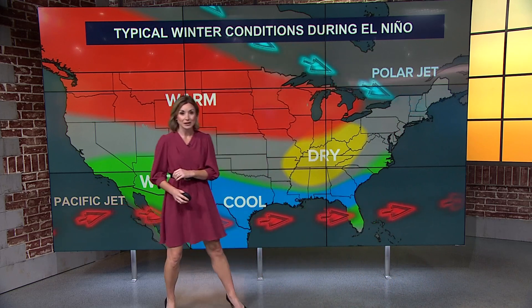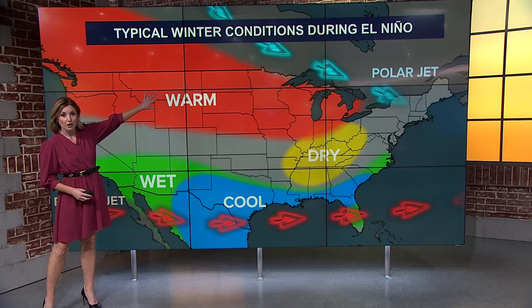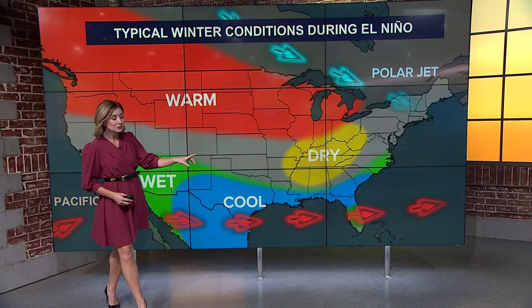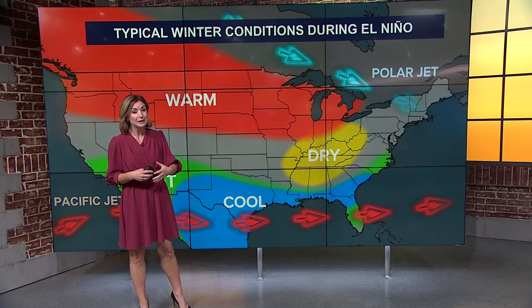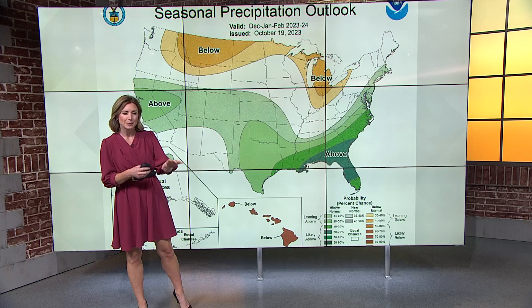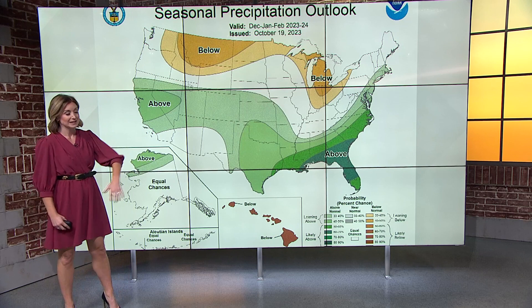So typically during El Niño winters, we see warmer than average temperatures in the northern part of the country, but wetter and cooler weather through parts of the southern United States. But closer to home, we're kind of in the middle — we don't really typically see a strong influence during El Niño winters. It's typically a little drier than average through the Midwest as well.